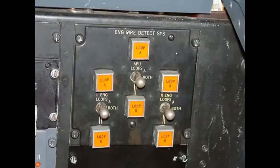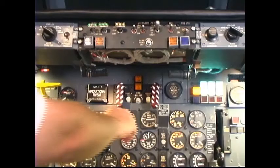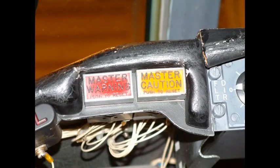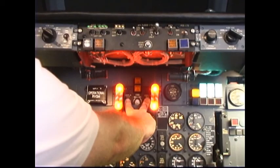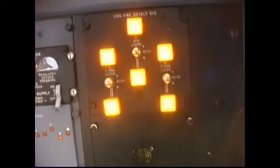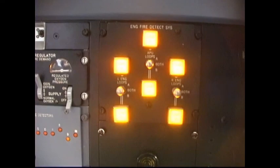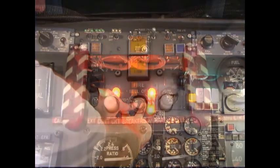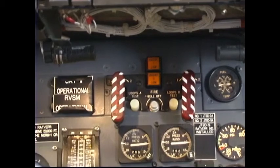Number 38: Fire Warning. Loop enunciator panel — loop switches should be in both position for normal fire warning test and for normal operation. Loop's A and B test buttons — press and hold simultaneously. Fire warning bell should sound and the following lights should illuminate: master warning (two each), master caution (two each), left and right engine fire warning handles, fire detector loop enunciator (one each), APU fire enunciator (one each), fire detector system loop lights (six). Fire bell cut off button — press; the fire warning bell should silence. Loop's A and B test buttons — release. Agent number one and number two low lights — press to test. Note: the agent low lights will not test with battery power as the only source of electric power. Test the lights when power is established normally.